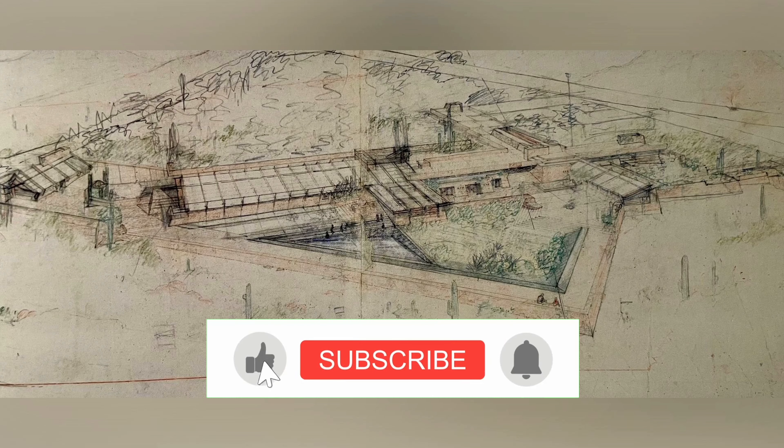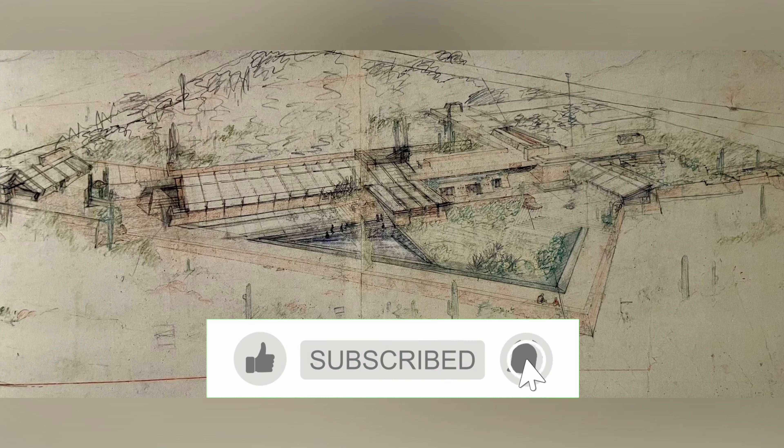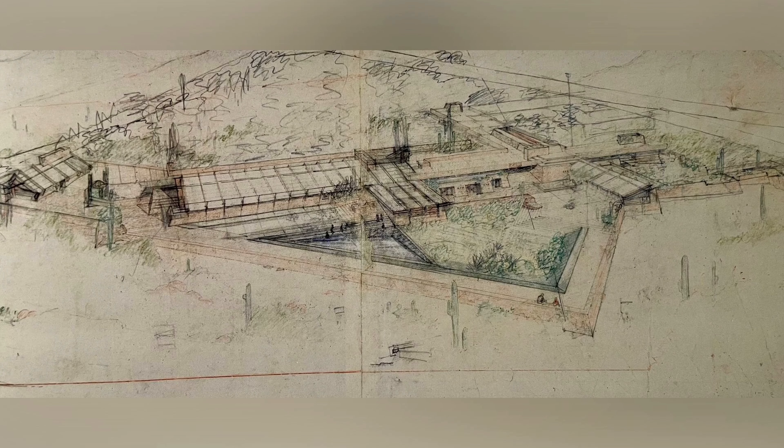Taliesin West, located in Scottsdale, Arizona, was Frank Lloyd Wright's winter home and studio. It served as a retreat from the harsh Wisconsin winters for Wright, his family, and the Taliesin Fellowship from November to April. This magnificent complex reflects Wright's innovative approach to architecture and his deep connection to the desert landscape.